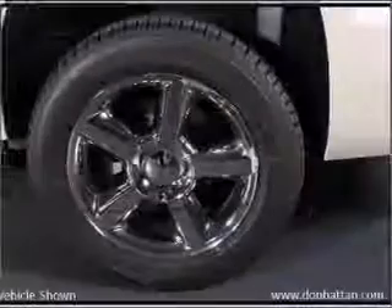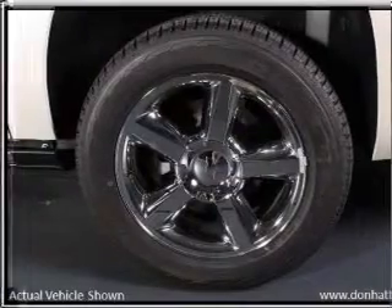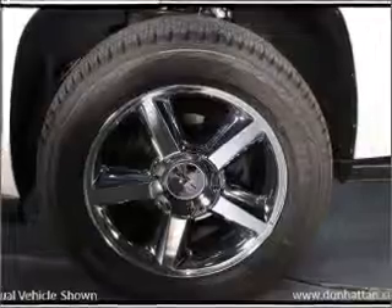The anti-lock braking system will help deliver you safely to your destination. This car has separate passenger temperature controls, and memory settings are one of many features. Call today to schedule a test drive.